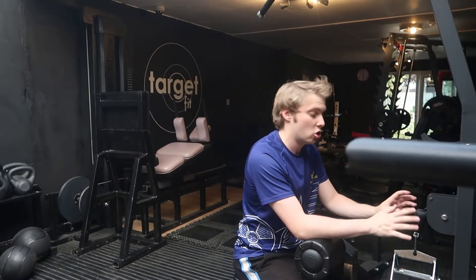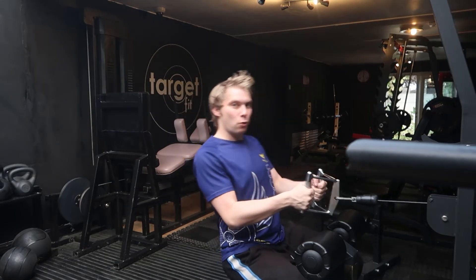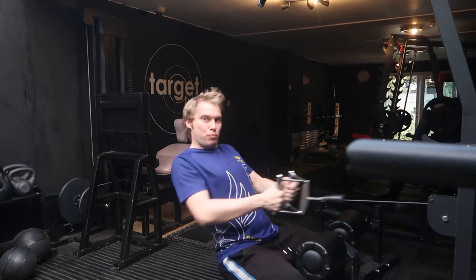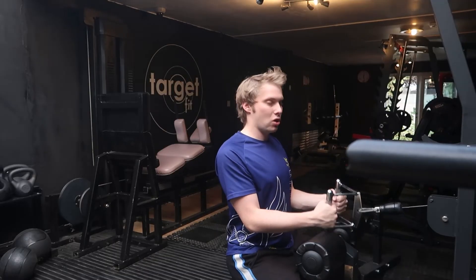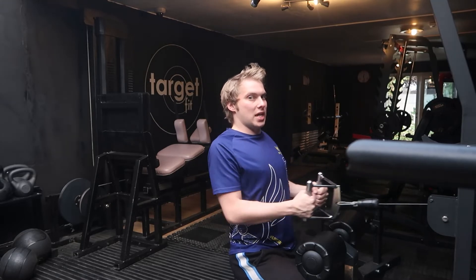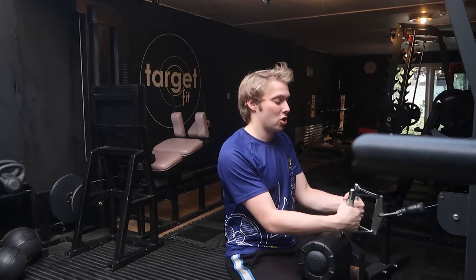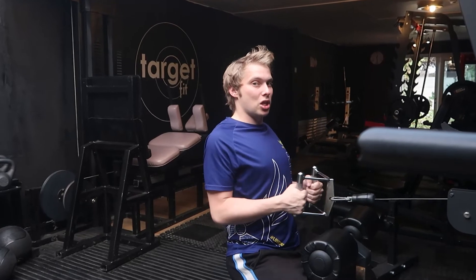On the next, we have the rowing machine. People have a habit of when they do it, they always bring the back with them — they just bring it back. Keep your back completely straight and then bring it in to your chest. You're literally back straight, using the arms. Because again, if you bring your back, that's your back — goodbye.